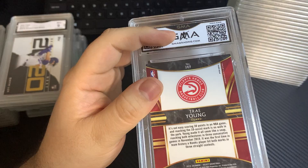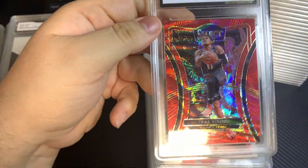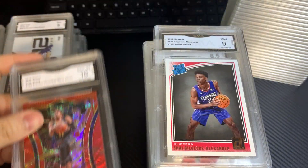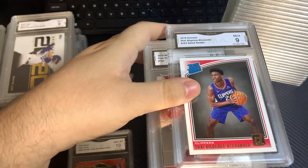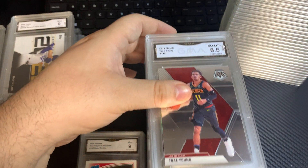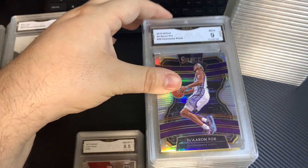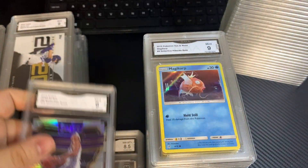So this is the Trey Young Premier Prism — I think this is the T-Mall — got a 10. Shai Gilgeous-Alexander, Donruss, 9. Donruss, 8.5. Pasaic, 8.5, Trey Young. Darin Fox, Silver Select, 9.